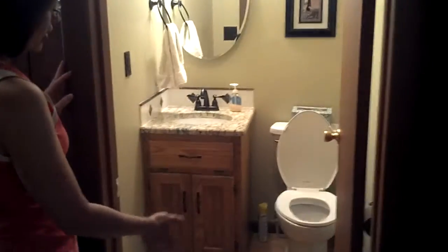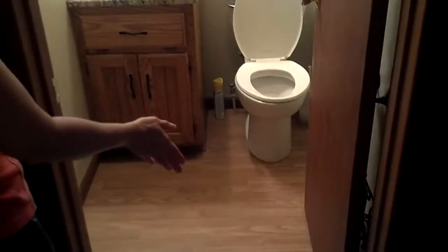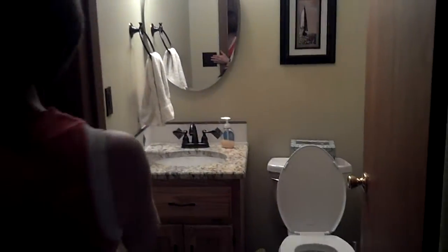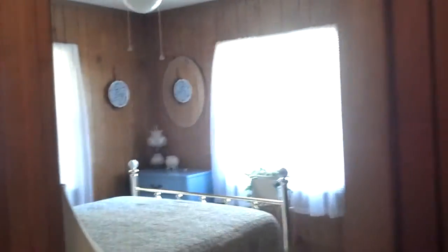Over here is the powder bath. We still have a little updating to do — changing the flooring in the next phase, changing the door — but pretty much it'll look like this. This is the upstairs guest room; we'll take the paneling down in here and take the popcorn ceiling off.